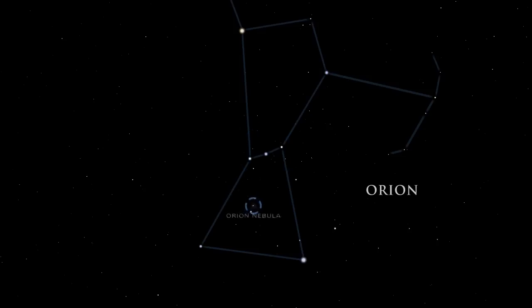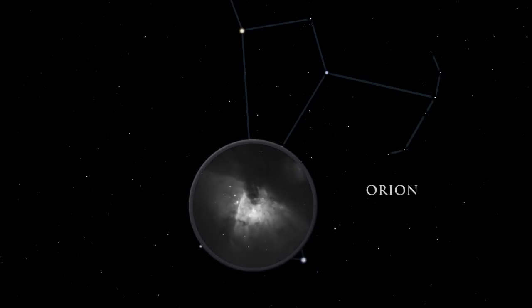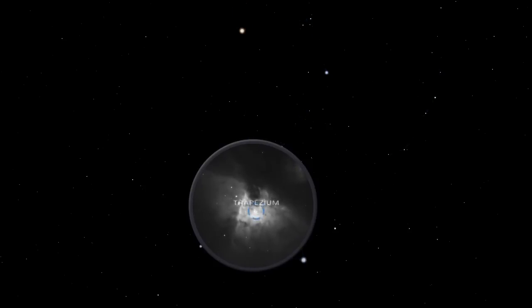From the left side of Orion's belt, look down to the Great Orion Nebula. Although barely visible to the naked eye, it is the brightest diffuse gas cloud in the night sky. Nebula is Latin for cloud. A small telescope unveils the details and grandeur of the nebula. Embedded inside the Orion Nebula is the Trapezium, a group of hot, young stars so brilliant they cause the surrounding gas to glow.